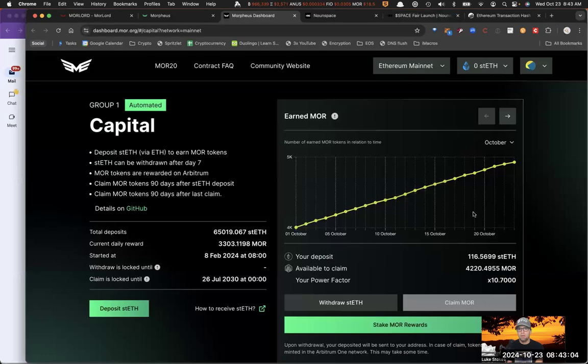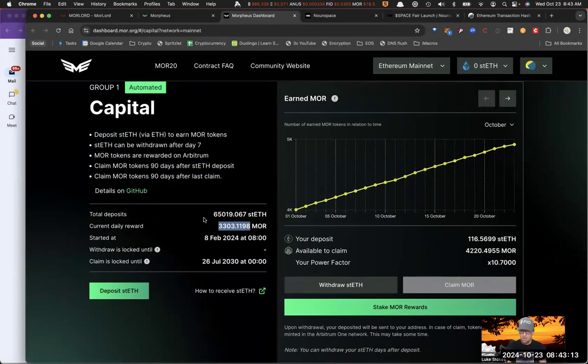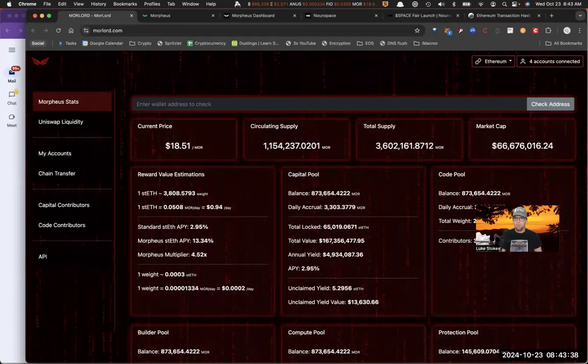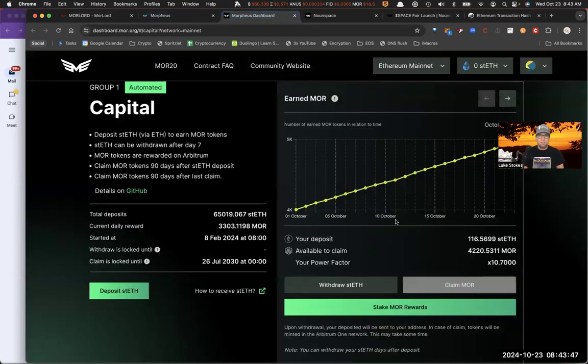You can see what you're earning on your staked Ethereum in MOR terms. The current daily reward is listed here — every single day 3,000 Morpheus tokens are given out pro-rata to the people who have staked their Ethereum, and the total deposits right now are over 65,000 Ethereum, which is pretty amazing. Importantly, you can only claim every 90 days. So yield farmers who just want to earn that 13% without commitment are not going to be rewarded as much as those who are truly committed and stake their rewards for a longer period of time.